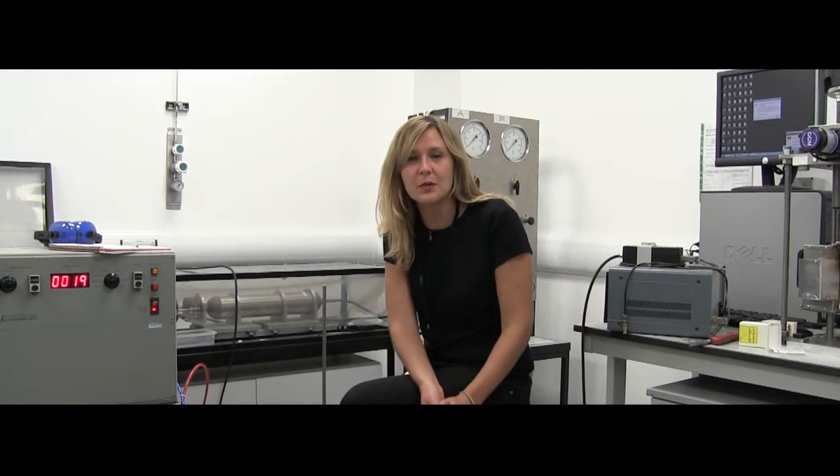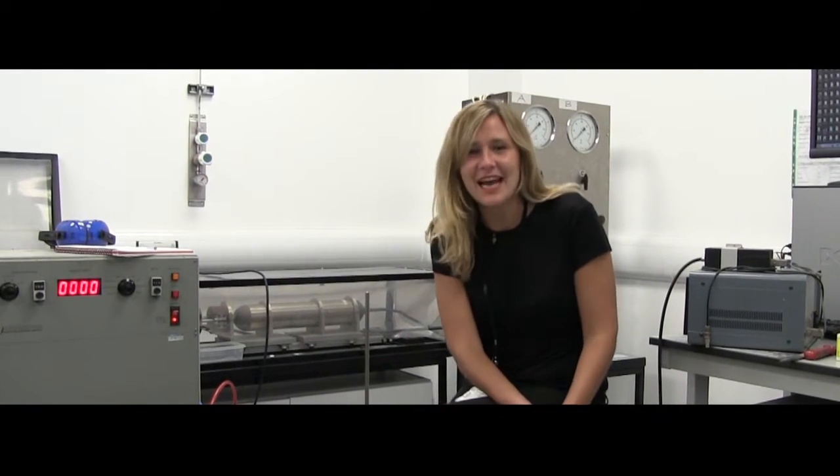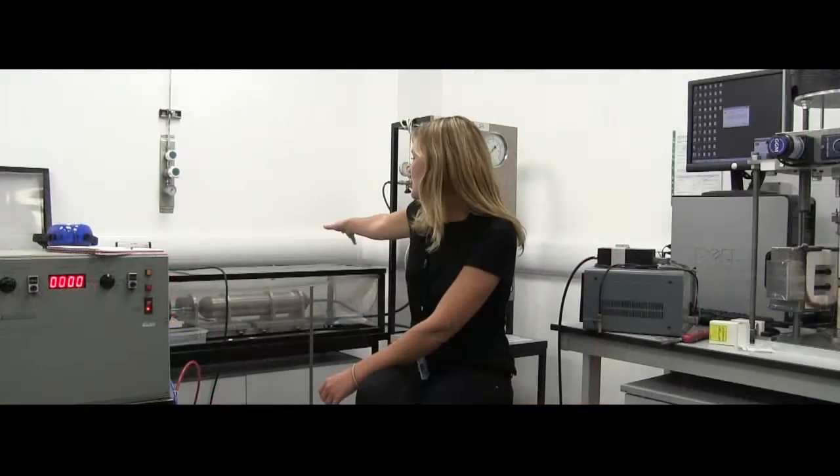I'm basically working in two different labs — the plasma spray lab you'll see afterwards, and this one. When we have to prepare samples or things don't make sense, we jump into this lab and try other kinds of experiments. Here we have an ARB unit — a gas gun — which gives us a little bit of insight into how volcanic ash behaves.